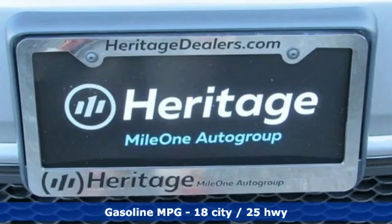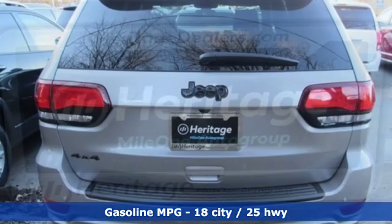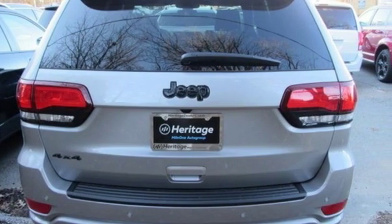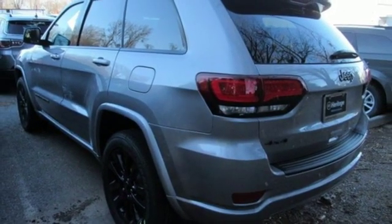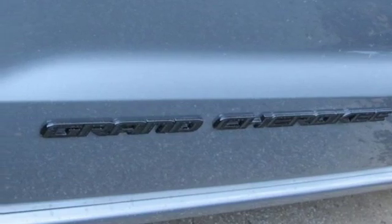Streaming audio, doors and push button start proximity key, dual zone climate control, configurable instrument gauges, Wi-Fi hotspot, heated steering wheel, V6 engine, power sliding and tilting sunroof, gas pressurized shocks and power heated mirrors.